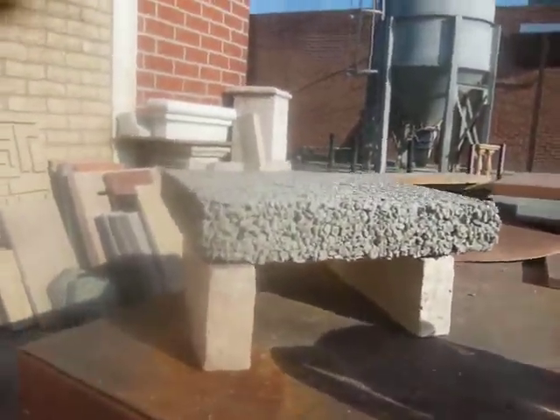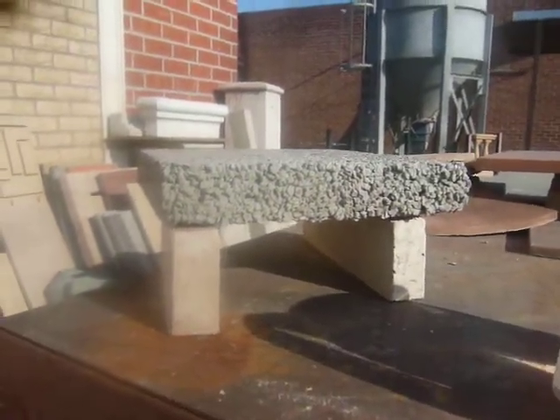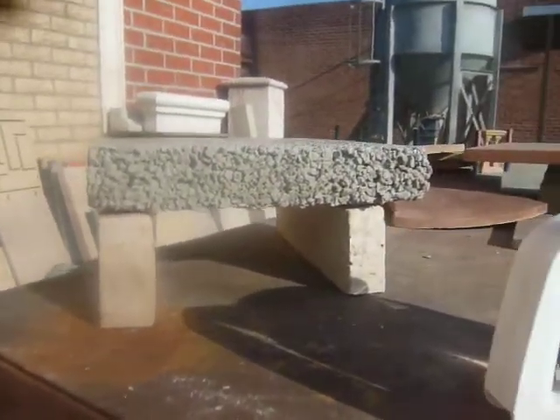What do you know? So this is, I think it's July 19th or 20th. I'm not real sure. In any case, it's a Monday, and I wanted to show you our pervious paver.